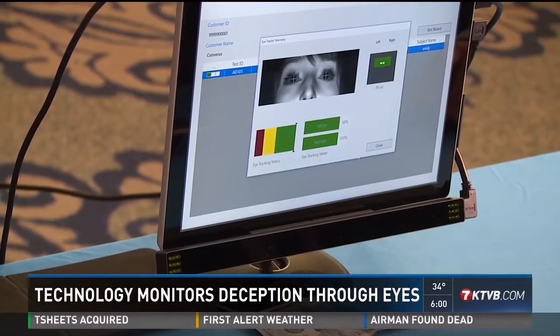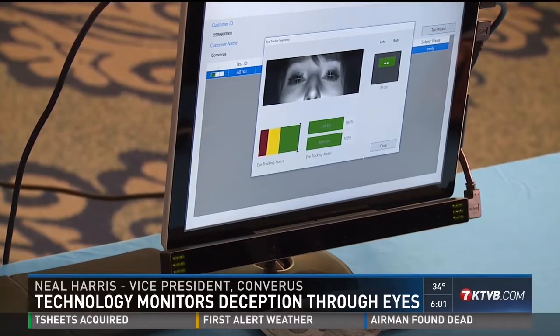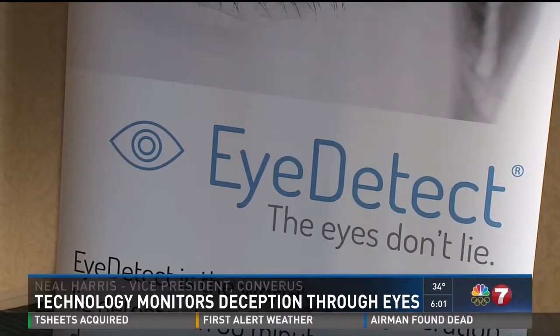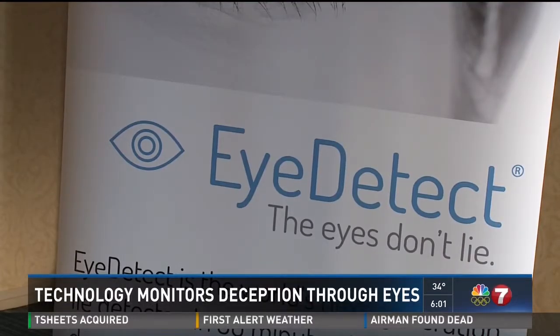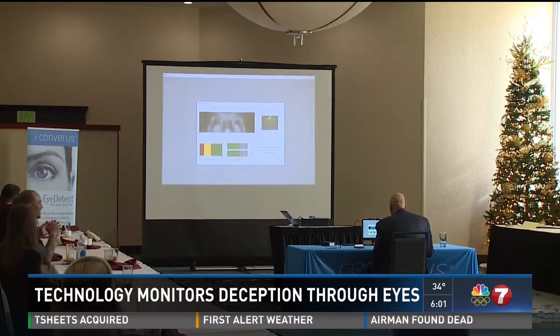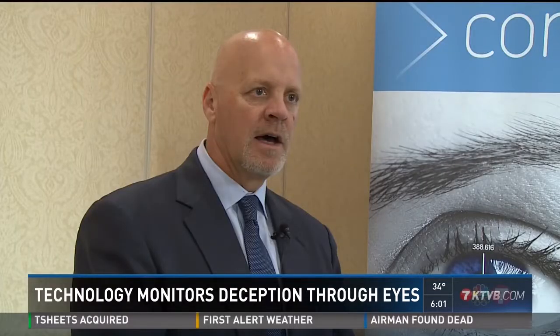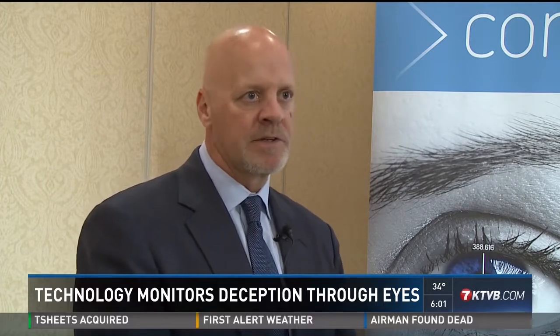All while an infrared monitor observes the individual's eyes. The infrared sensor takes 60 measurements per second of a wide variety of variables in each eye. Eye Detect uses 16 markers in the eye that correlate with deception, according to scientists at the University of Utah who helped develop the test. One of the strongest is pupil dilation, but they also look at blink rate, eye movement, where the eyes fixate, which words they fixate on, and other factors.